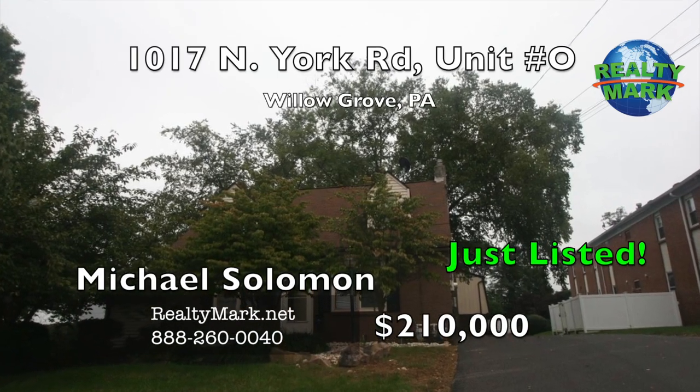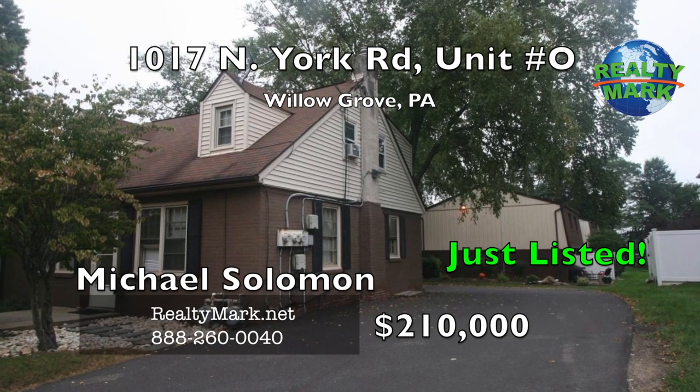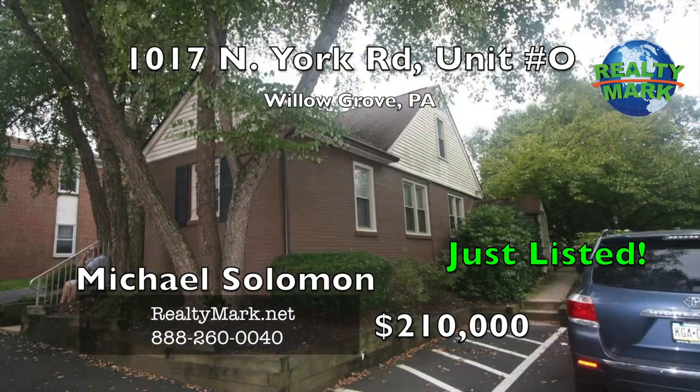A one-plus-one duplex with separate entrances to each unit and a separate entrance to the basement from the outside. Call Michael Solomon for more information.